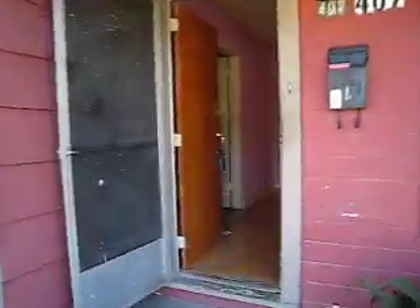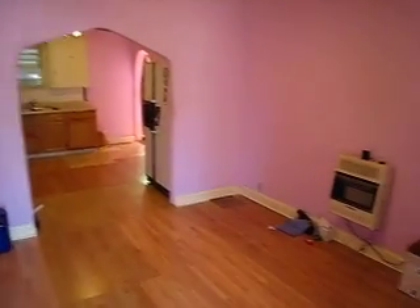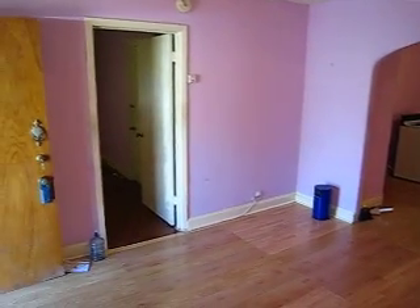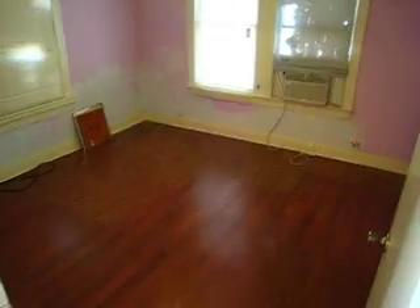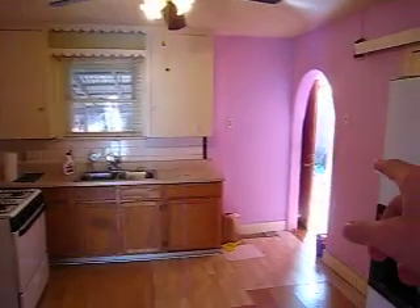The property has recently been vacated. We walk into the living room here — the property does not have central heat and air at this time. There's a little archway that goes into the kitchen. To the left on the entry, you've got the first of two good-sized bedrooms with a wall unit.